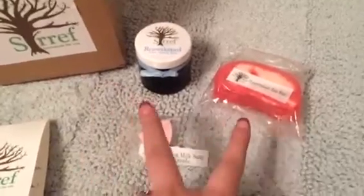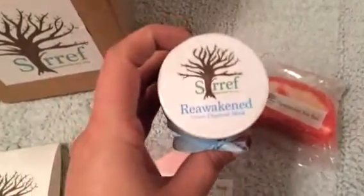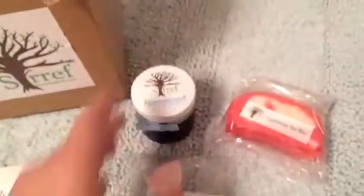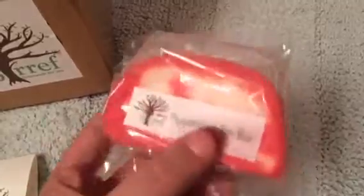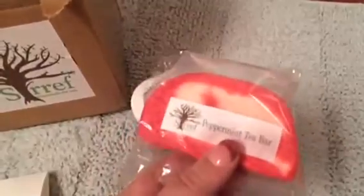Basically I bought these two items. The first one is a Reawakened Velvet Charcoal Mask — maybe that doesn't sound delish — and it's in a screw top so I can't really open that one-handed right now. The other thing I got was a Peppermint Tea Bubble Bar, and this smells so, so good. It's probably the strongest smelling thing in the box, and I love how squishy it feels. I cannot wait to use this.